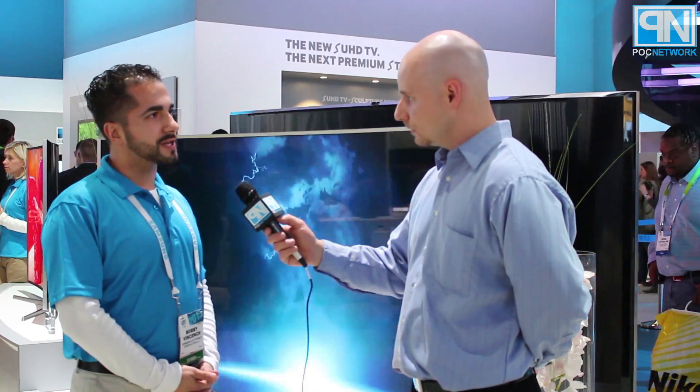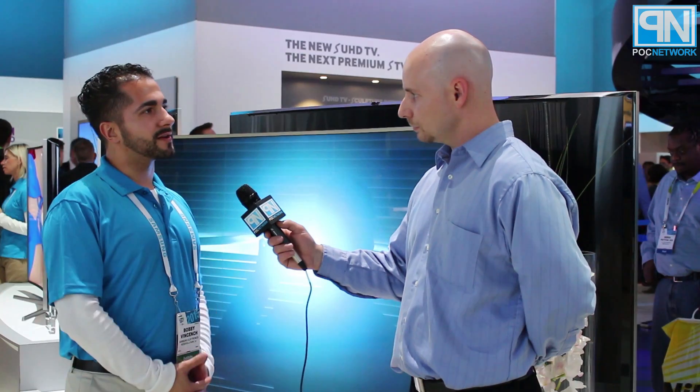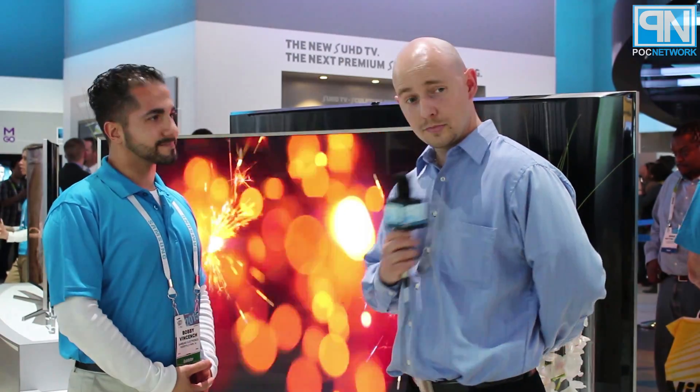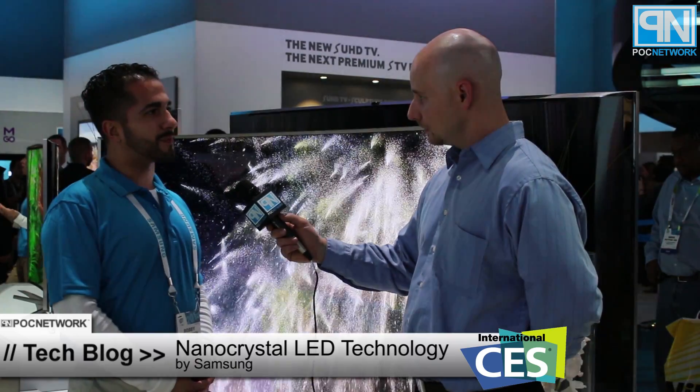Any models designated SUHD, besides the inclusion of our nano-crystal technology, will have other picture quality enhancements such as pure color, the auto-depth enhancer on our curved models, and other picture quality features that culminate into what we're calling SUHD — our premium products with the best possible picture you can get in a television today. You will see pretty much all of these products in 2015 at some point.